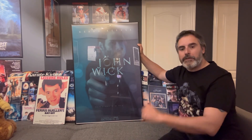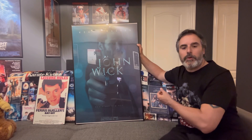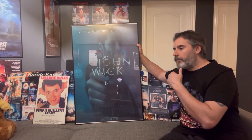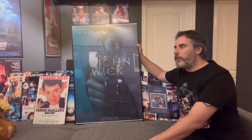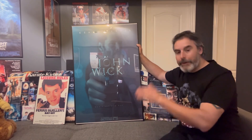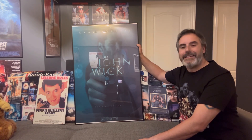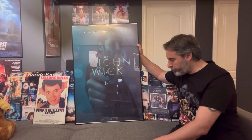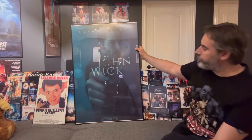I absolutely fell in love with these movies — they are awesome, action-packed films. I love the fact that Keanu Reeves does his own gun work; if you go on YouTube you can see that. He also does a lot of martial arts training. A lot of the gun work in the movies is actually him, and I appreciate that so much. He doesn't have a stunt double doing everything for him — he wants to make it as authentic as possible, and that's what I appreciate about Keanu Reeves as an actor.